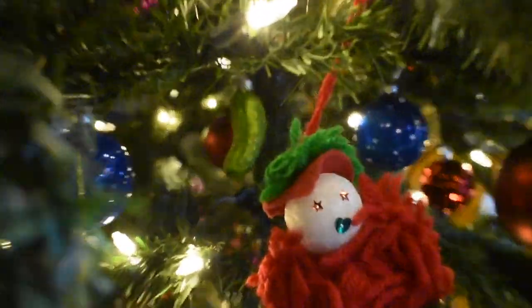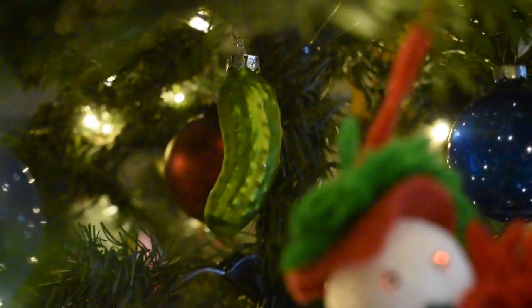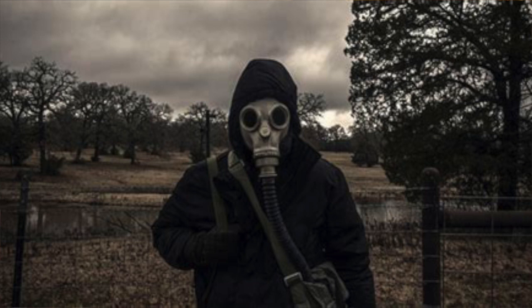We still got the Christmas tree up — yeah, we'd like to keep it up for a while even if it's after Christmas. And if you look over here, the pickle is still there. She hasn't found it yet!